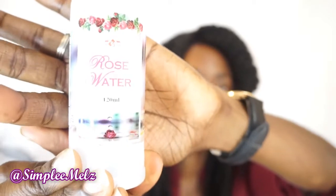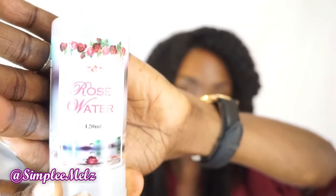This is just normal rose water — a small bottle, 120 ml. I have another bottle of rose water but I wanted to get this for when it runs out, so I have a top up.